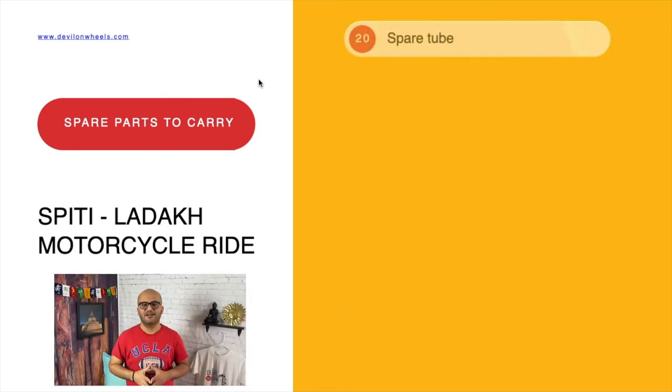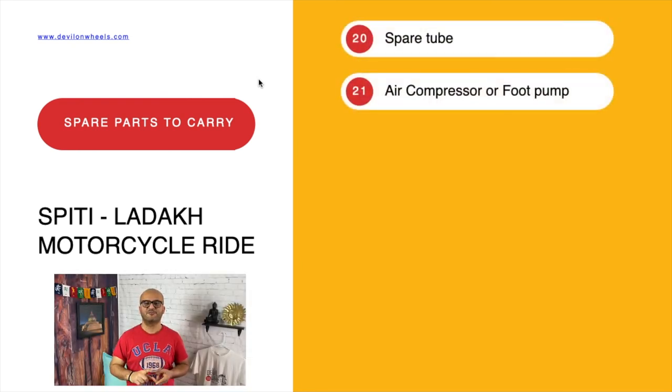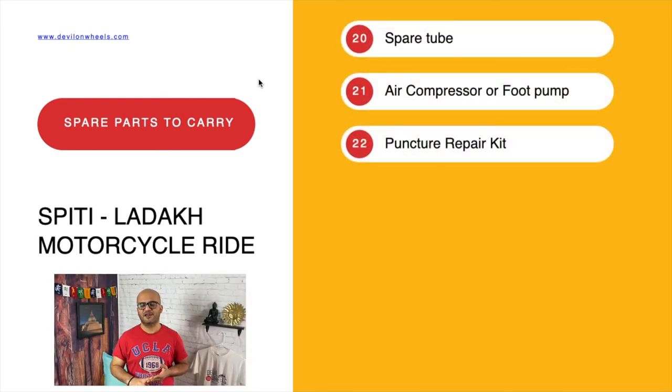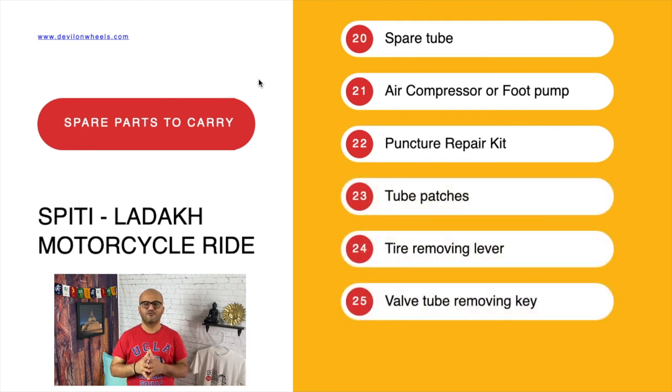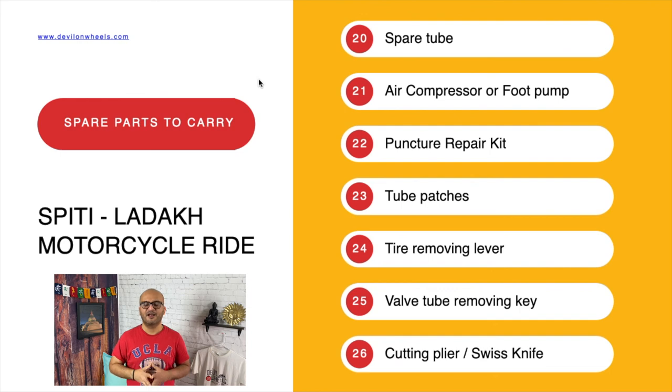The next set of items contains a spare tube, air compressor or foot pump, punch and repair kit, tube patches, tyre removing lever, valve tube removing key, and a cutting plier or Swiss knife.